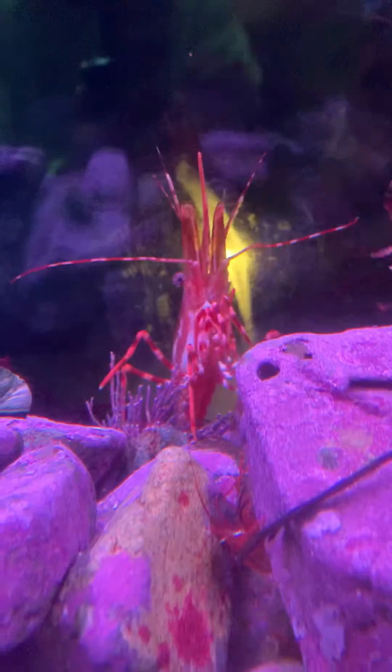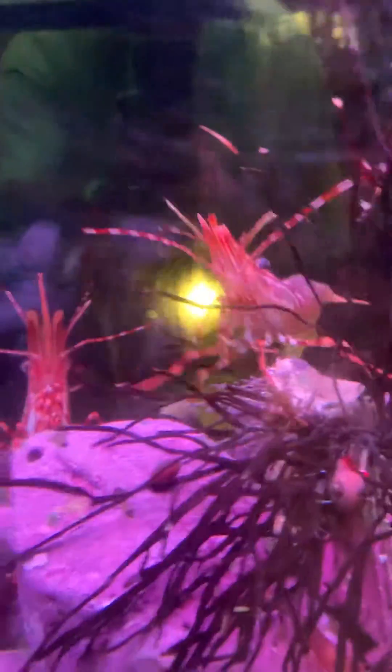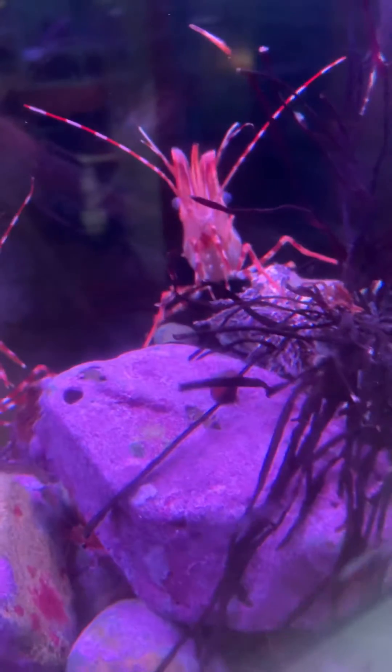And guess which one this is? Whoa, it's a monster. Look at that big bad boy right there. Here he comes, he's swimming. Here he comes. He wants to see what all the action is like.